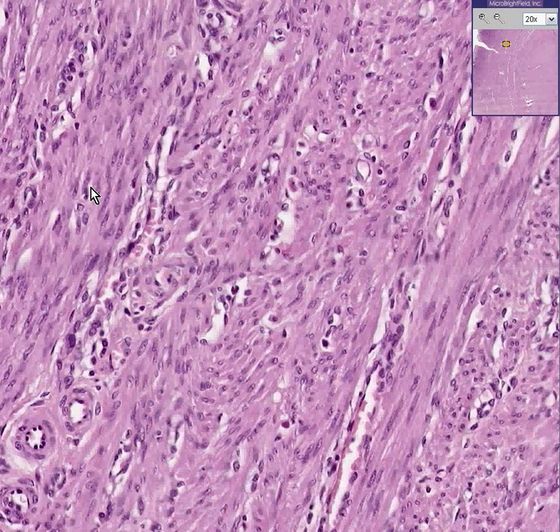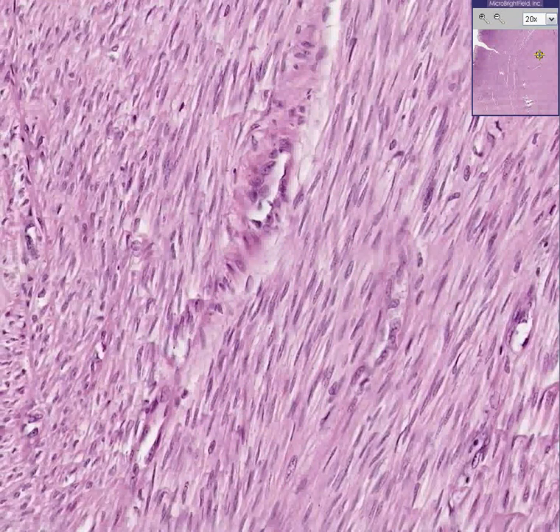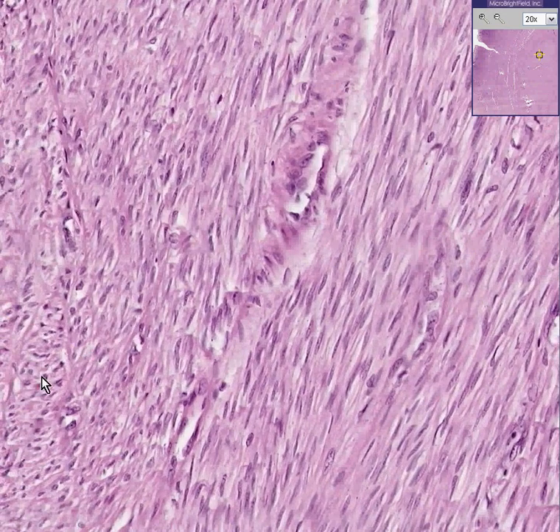I'm now going to take a couple of random views into the leiomyoma itself. At high power, this looks like identical smooth muscle — and it's supposed to. Here they are looking like nice little cigars, and over here they may look like little round areas. If you did not know this was within a leiomyoma, you would call it a routine normal section of the myometrium.